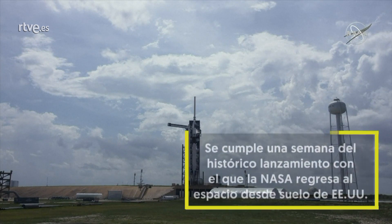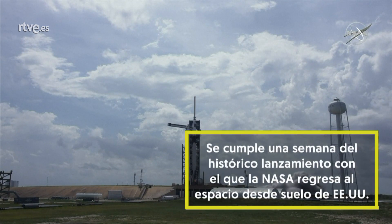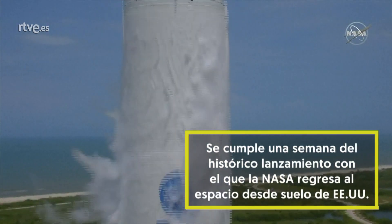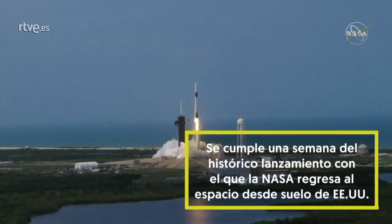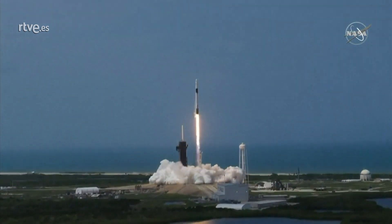Three, two, one, zero, ignition. Liftoff of the Falcon 9 and Crew Dragon. Go NASA, go SpaceX. Godspeed, Bob and Doug.